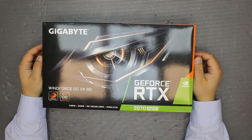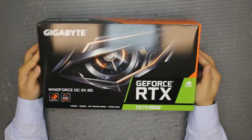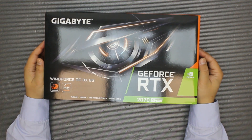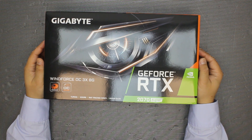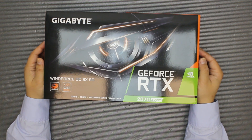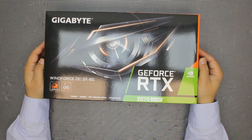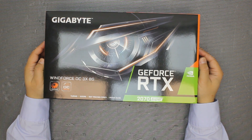Hi guys, NVIDIA started the super refresh of its Turing lineup during the summer, and we managed to present you the 1660 Super just the other day. We now finally get our hands on the GeForce RTX 2070 Super, which unlike the original 2070 is based not on TU106 but on TU104.